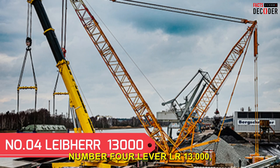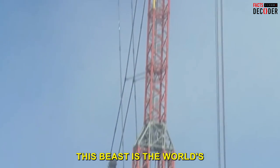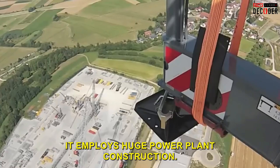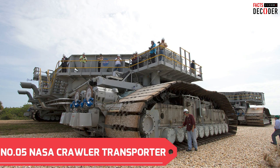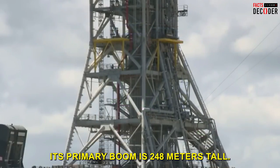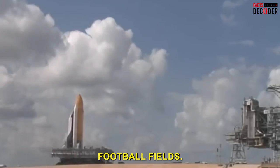Number 4: The Liebherr LR 13000 Crawler Crane. This beast is the world's most powerful crawler crane, employed in huge power plant construction. Number 5: The NASA Crawler Transporter, which can lift 3,300 tons in a single load. Its primary boom is 248 meters tall — that equals two and a half football fields.